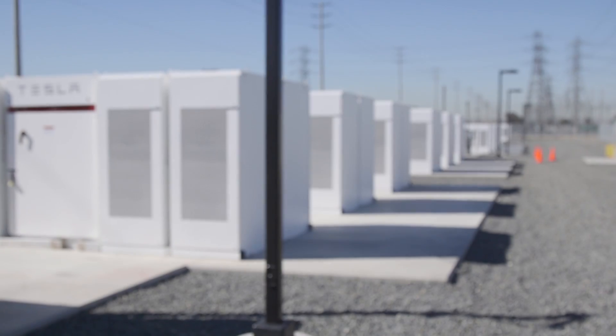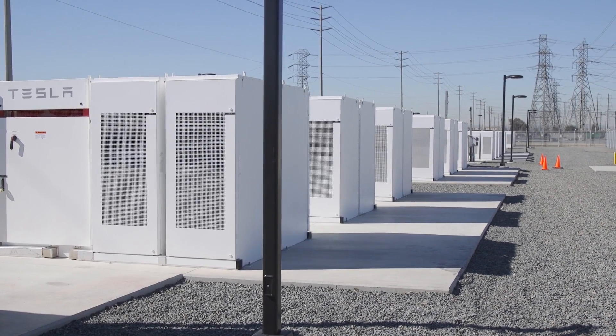This one was in a hurry because of anticipated shortages, but do expect more electricity to be coming from batteries.